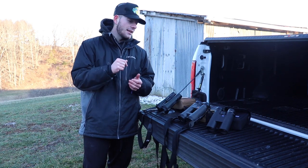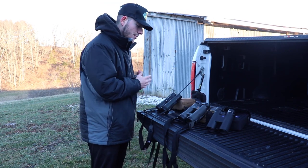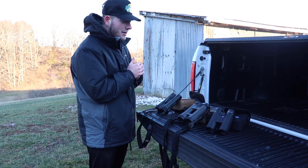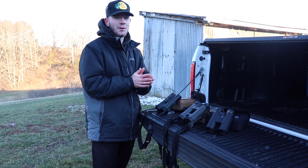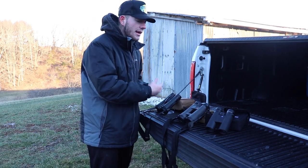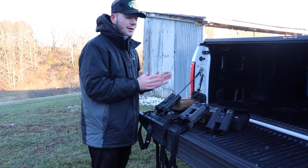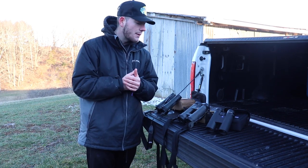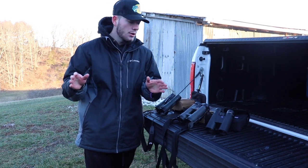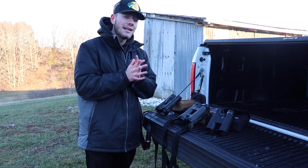That's going to do it for this comparison. Final thoughts: go buy the Vortex — they're linked below. The bang for the buck is just great, and five years from now hopefully I'll have the Leupolds. Thank you guys so much for watching — it means a lot. Please hit that subscription button, it helps the channel grow, and when it grows we're able to keep making videos like this so you know what to buy before spending your money.